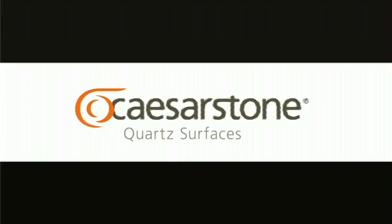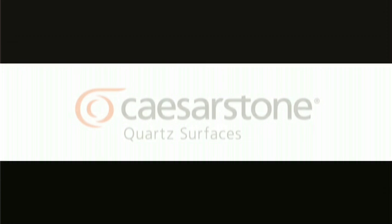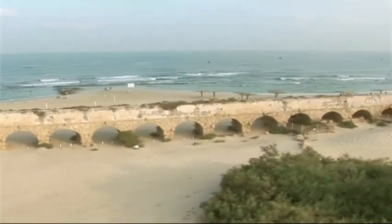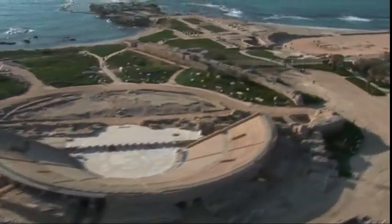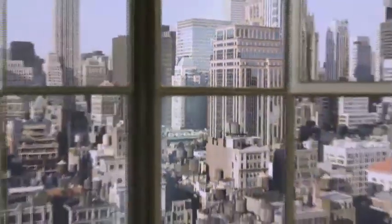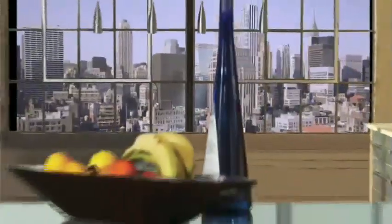Caesarstone, the original quartz surface. Alongside the ancient Roman city of Caesarea, grains of quartz, one of nature's strongest minerals, are transformed into durable, fashionable creations. This innovative idea originated with Caesarstone, leading the way with the world's finest quartz surfaces.